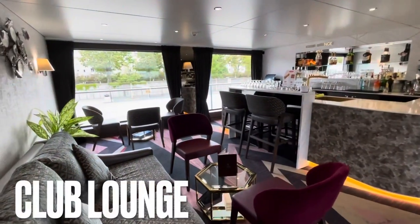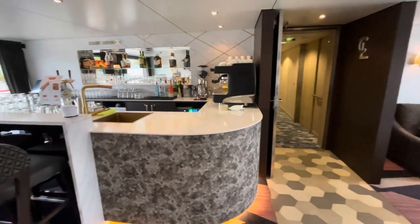The club lounge is a lovely intimate bar — one of my favourite venues on board, actually. This is where you'll find coffee and cocktails by day and by night.